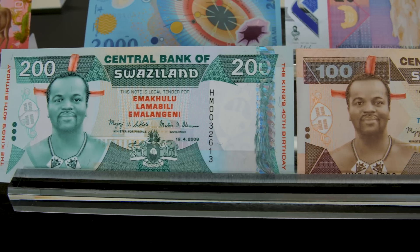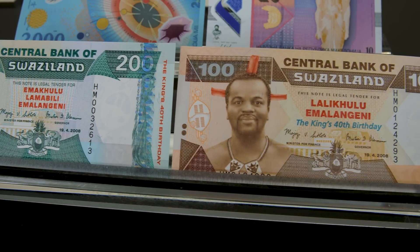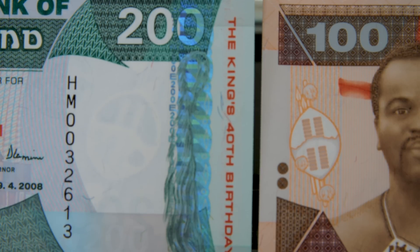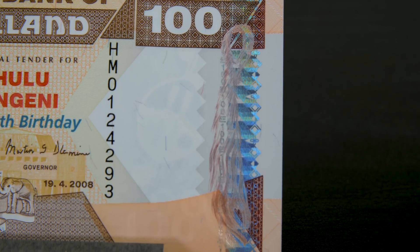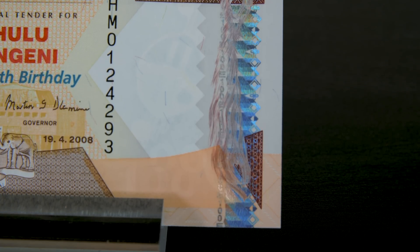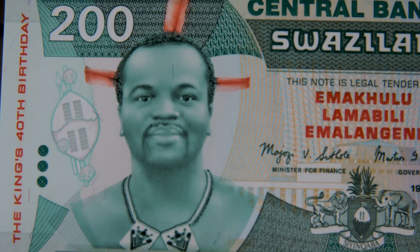Banknotes that combine both cotton and polymer technology also exist, and are often referred to as hybrids. Here we have two examples of hybrid banknotes from Swaziland that commemorate King Maswati III's 40th birthday. Notice that while these banknotes have distinct polymer characteristics around the edges, the portrait of King Maswati is very detailed, which is a traditional characteristic of cotton banknotes.